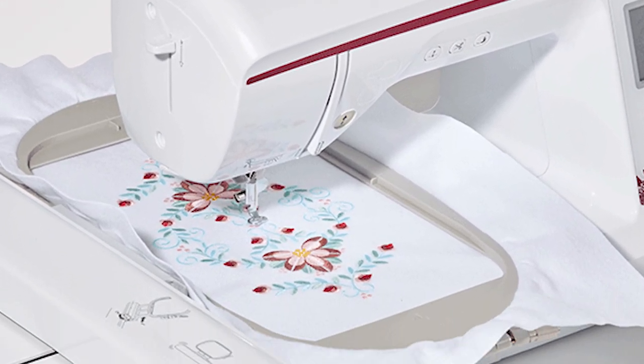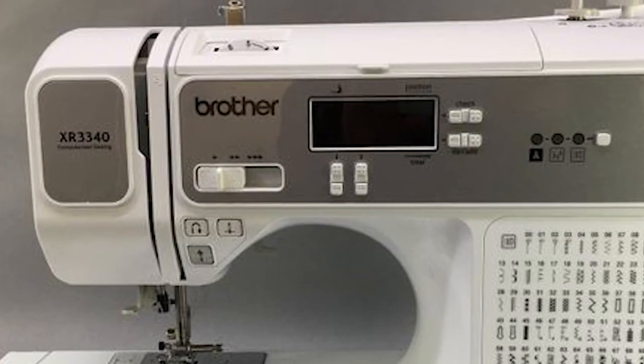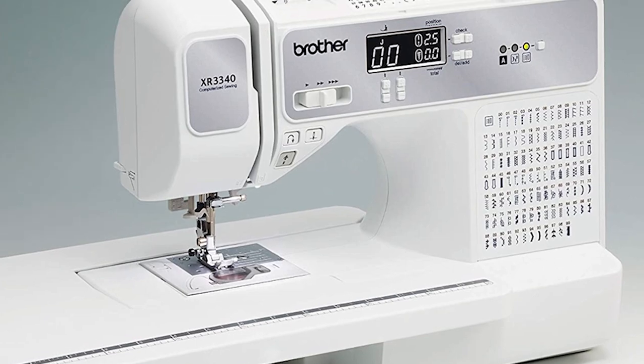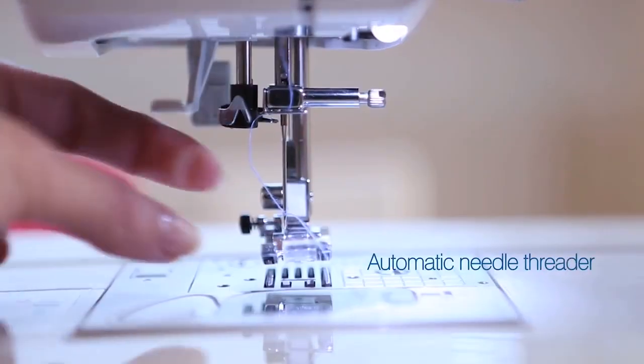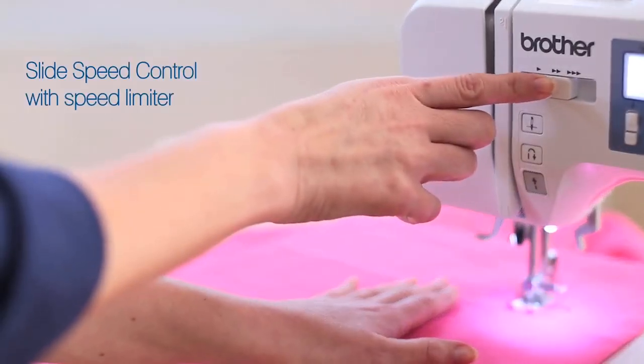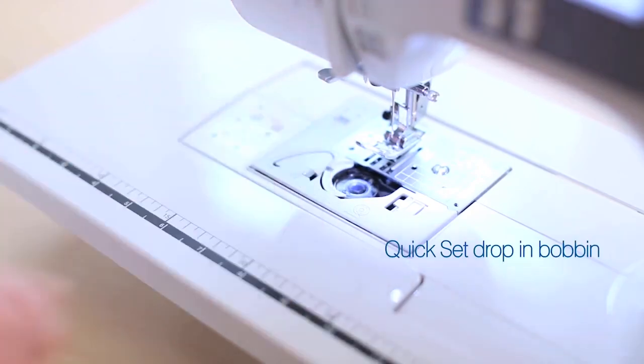At number 3, we have the Brother Embroidery Machine in white. Another great model produced by Brother is the Brother PE800, a user-friendly machine that will cater to all of your needs. It's an upgraded model from the previous PE770, and if you liked the former model, you would love this one.